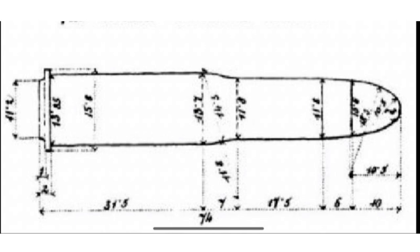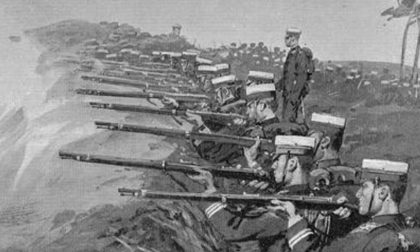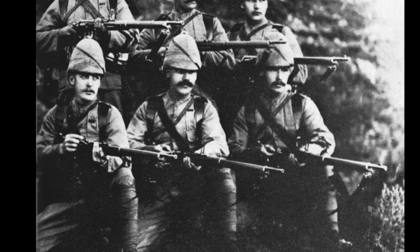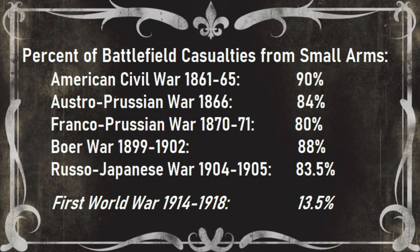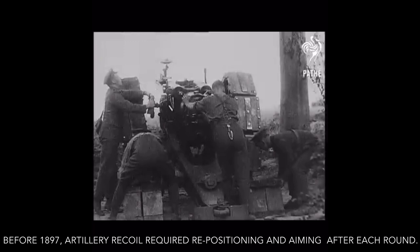We also need to consider just how important the infantryman's rifle was in the second half of the 19th century. This period marked the zenith of the infantry rifle's influence on the battlefield. The mass of ordinary soldiers with rifles generated most of the firepower, and it was the decisive arm. In coming decades this was going to change — artillery and machine guns would be the decisive weapons of the First World War, not the infantryman's rifle.